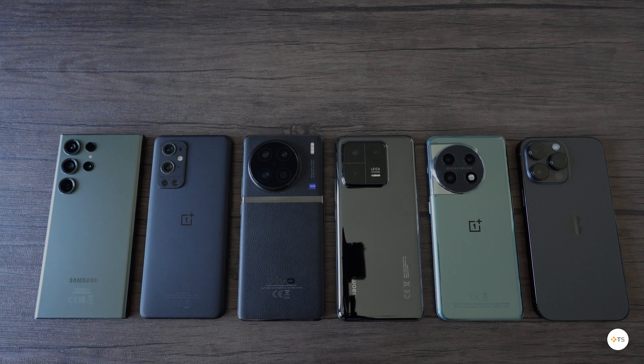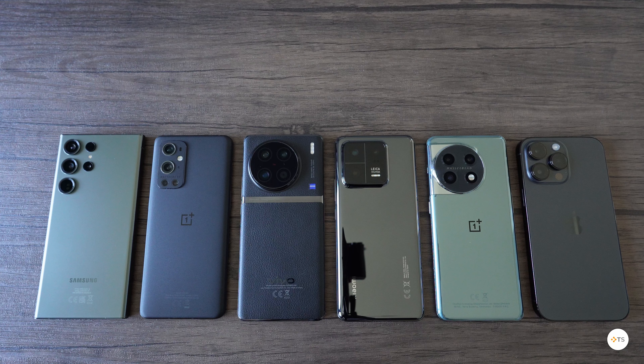What's up guys, welcome back to Techie Setup! Today we are testing which of the latest flagship phones has the fastest charging speed from empty to full, so 0 to 100%.